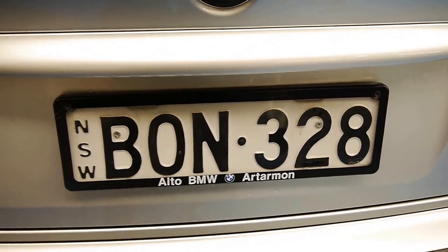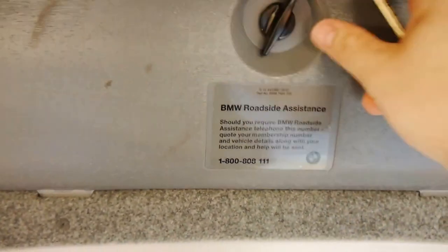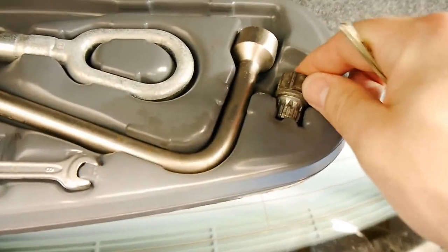Just pop the boot for you. We love it when we get a BMW in and all the tools are uncompromised, including the all-elusive wheel nut. If your BMW toolkit does not come with the wheel nut, then you're in serious trouble if you get a flat.